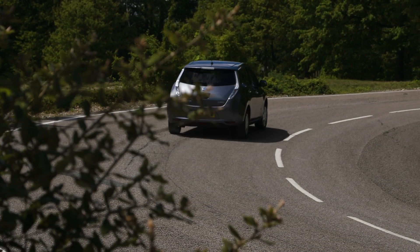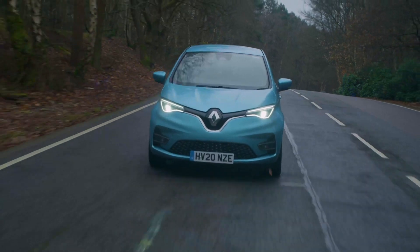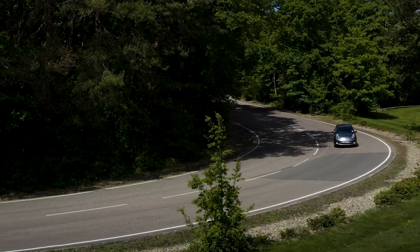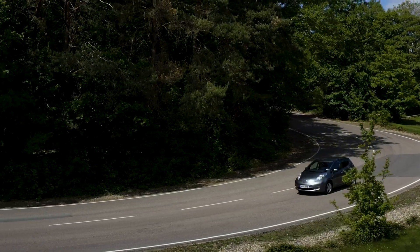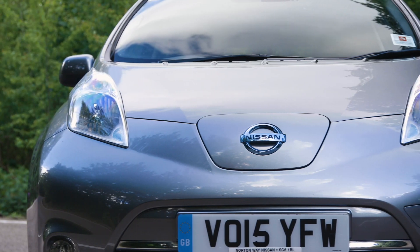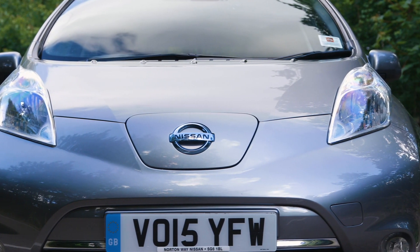Even an old Nissan Leaf like this, or a Renault Zoe with an 80-mile range, will still work for someone who does a regular commute or general run around. You can just plug it in overnight and wake up to a full battery — you'll never have to go to a petrol station again, unless you need chocolate or pasties.